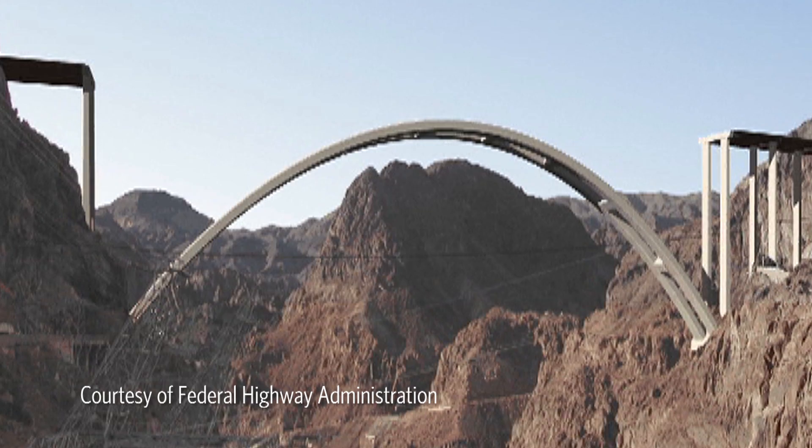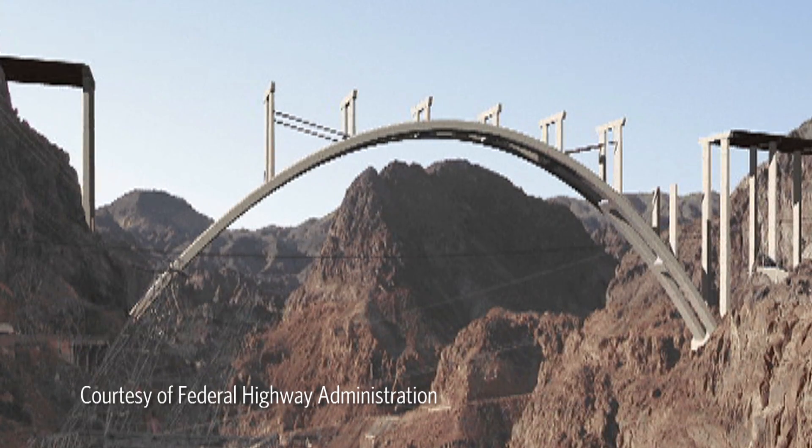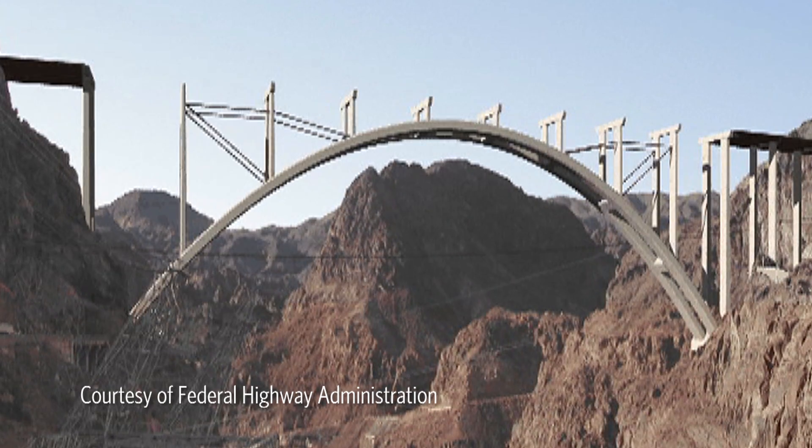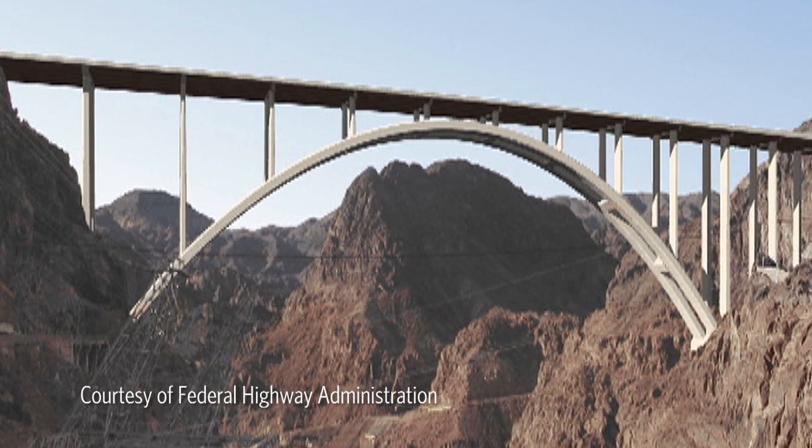Lastly, we discussed the remaining work to construct the columns, the tub girders, and the concrete deck on top of the arch to complete the bridge.